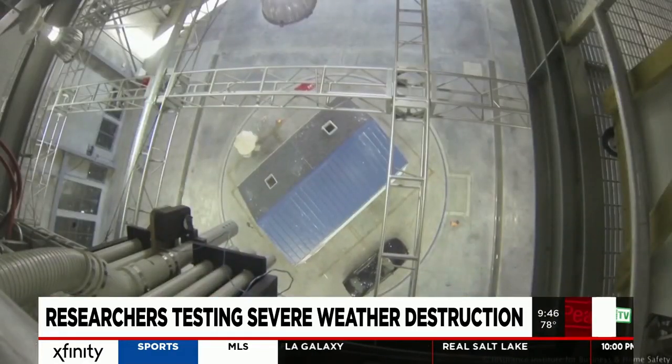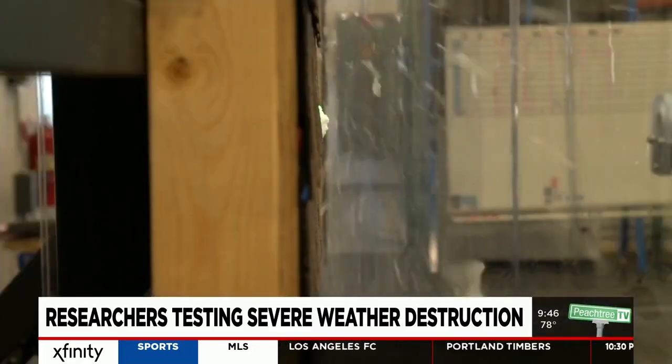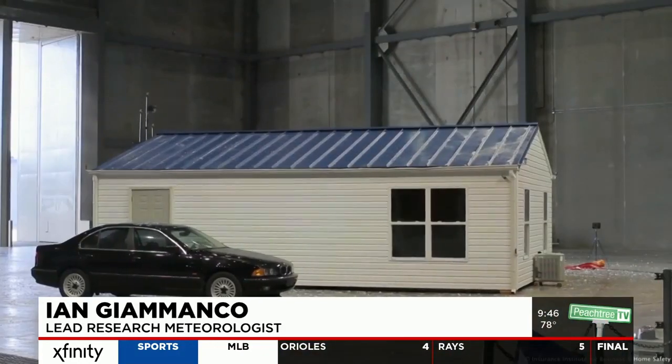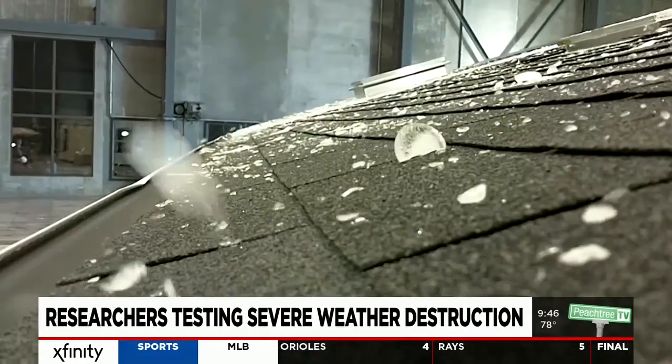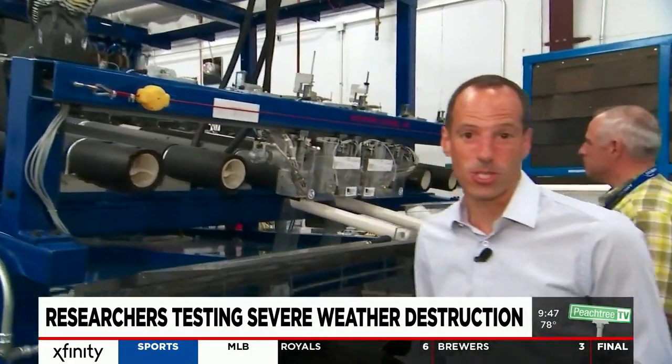It's not just wind and rain that can be reproduced here. Another one-of-a-kind machine replicates hail — sometimes considered a forgotten hazard, but in any given year it accounts for 60 to 80 percent of the damage that comes from severe thunderstorms. For years, steel balls were used to test the quality of shingles, but here this one-of-a-kind machine creates actual simulated hailstones.